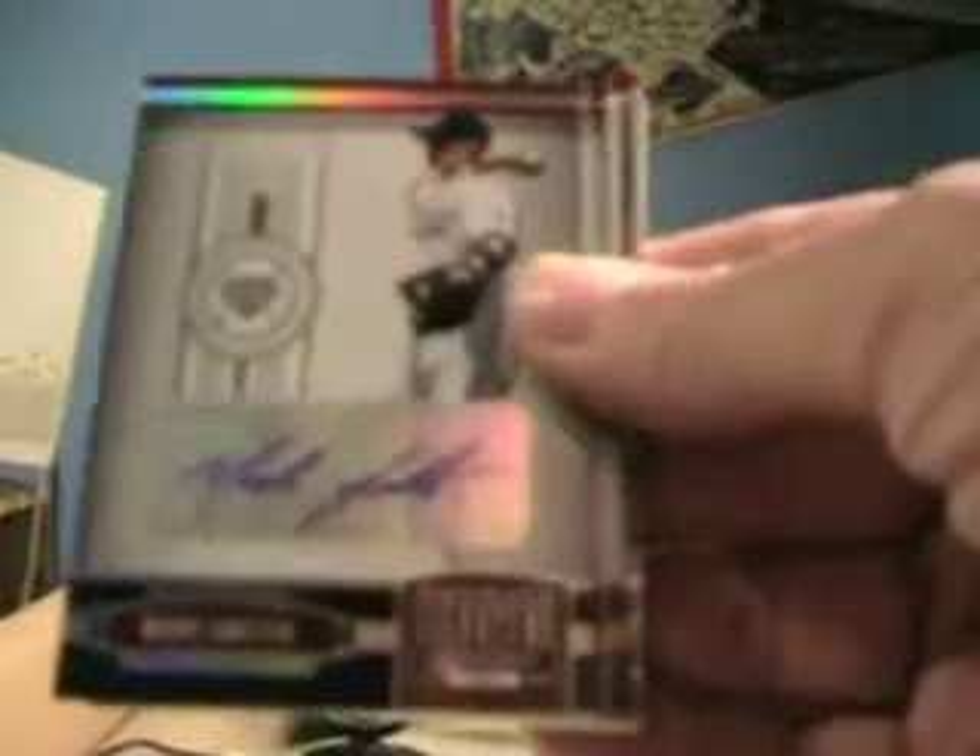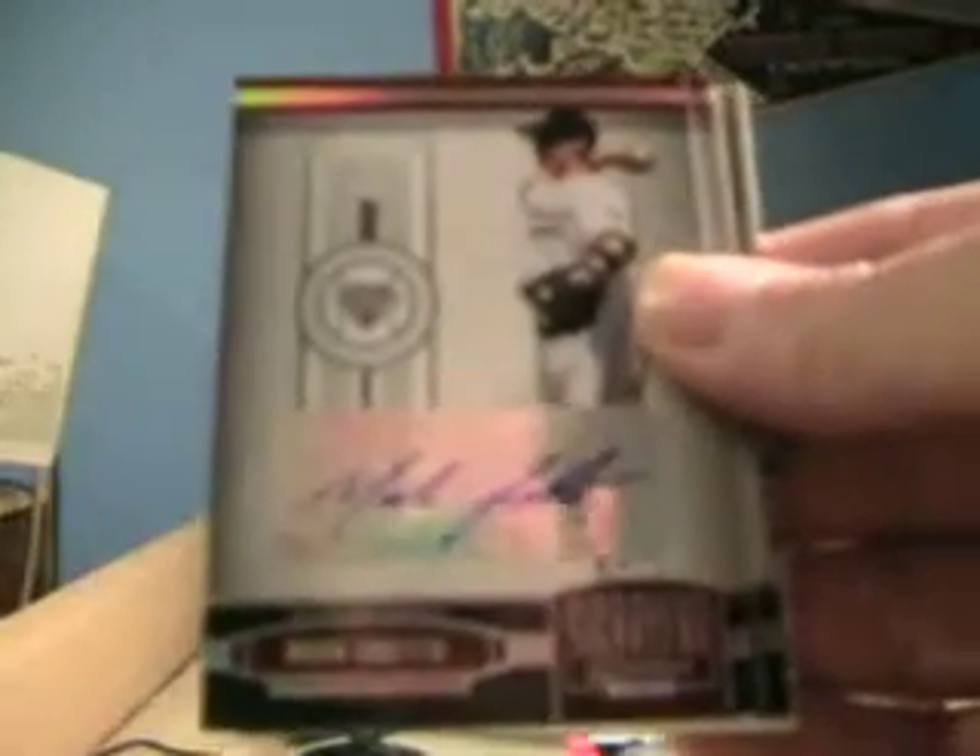Let's see what we get. We'll go from the back this time, because the hits seem to be flowing with the nicer ones up top. We're going to have for the Padres a Mark Loretta autograph. Mark Loretta for the Padres — not bad.